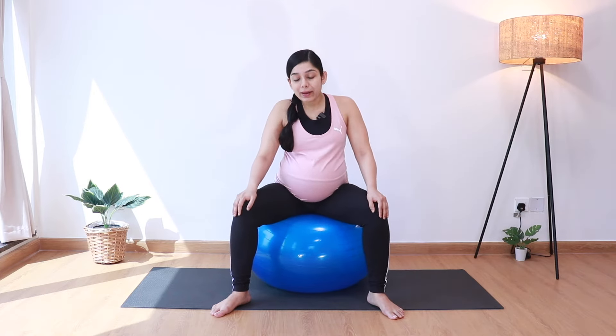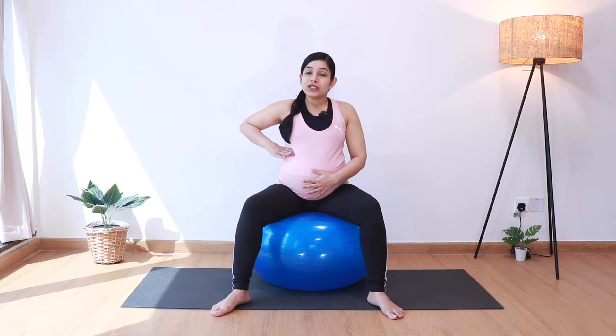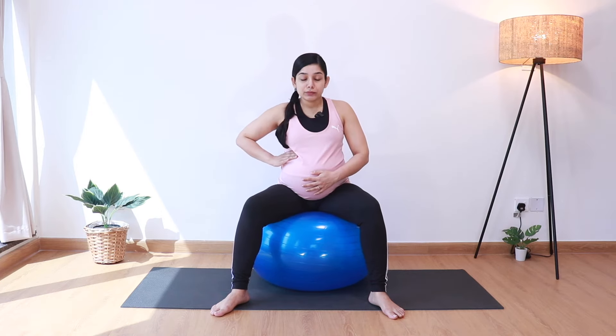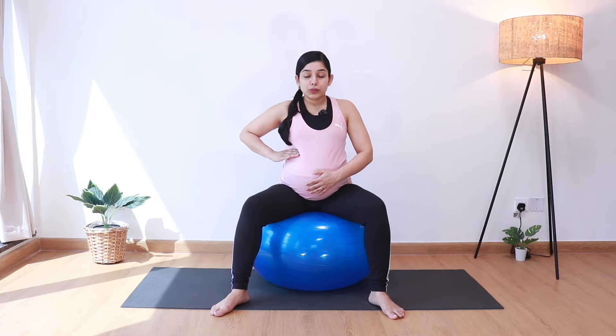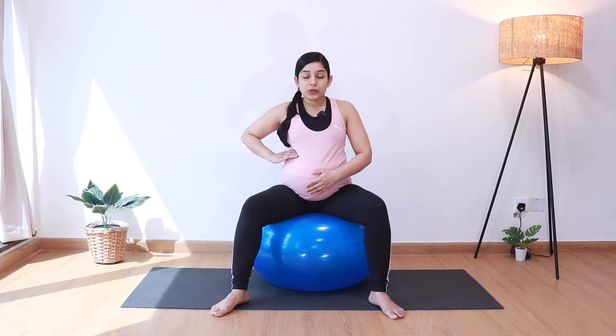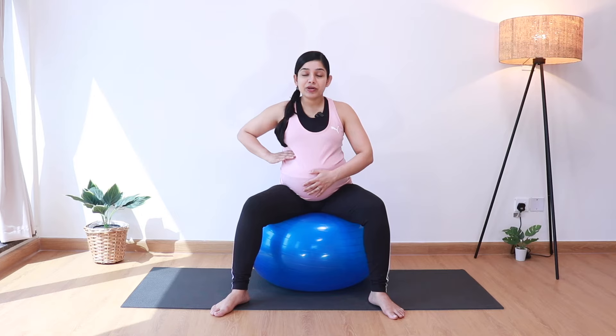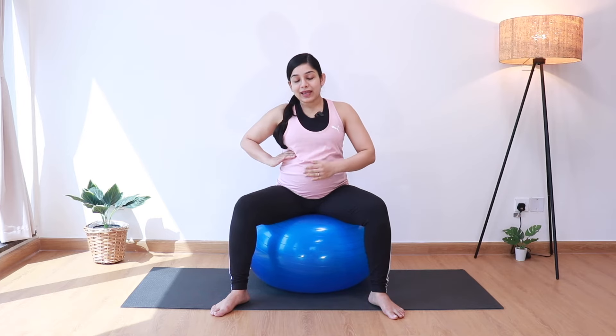Next, we'll do some deep abdominal breathing and integrate our Kegel exercises with them. The birthing ball is a great way to get some biofeedback for the pelvic floor muscles and really feel those pelvic floor muscles. So bring one hand on the belly and one just below the ribs. Take a deep breath in, and a long breath out through the mouth. As you inhale, feel your belly and ribs expanding and your pelvic floor muscles going down towards the birthing ball. As you exhale, the pelvic floor muscles lift up towards the navel and the belly goes in.